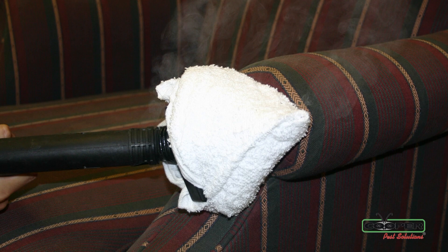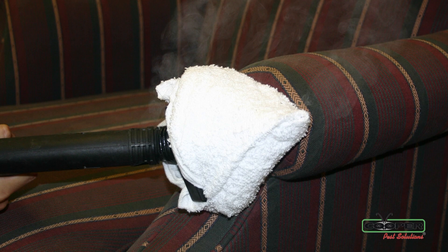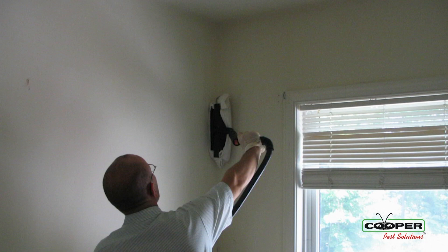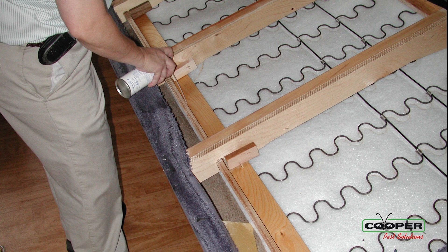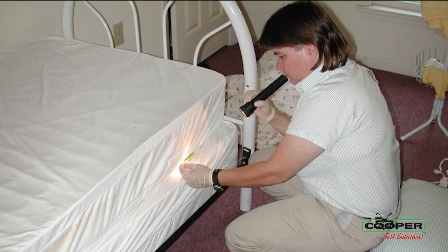When we come out to your home to perform a service, it consists of a variety of things. That will include steaming, vacuuming, and placing encasements on your mattress and your box spring. We also perform targeted treatment applications at the bottom of your sofas, at the bottom of your box spring and bed frames, and all accessible baseboards around the home.